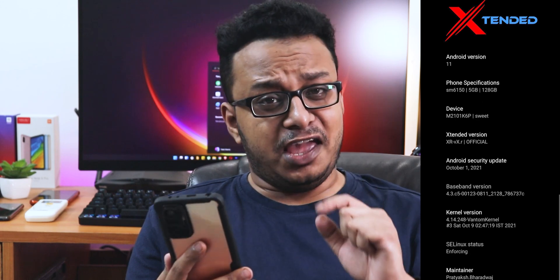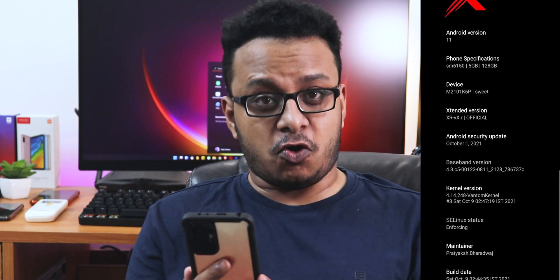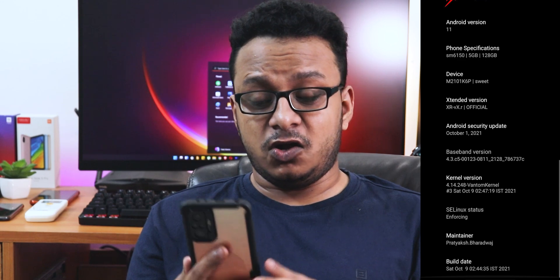What if I told you I found that ROM? Yes, the name is a little weird. What's up guys, this is Cito back with another video on the Redmi Note 10 Pro. Today I'm going to be showing you the MSM Extended XR VX dot R build — this is the 16th October 2021 build on this device. If you don't know how to flash a custom ROM on your Redmi Note 10 Pro, follow the card on the right side of your screen.